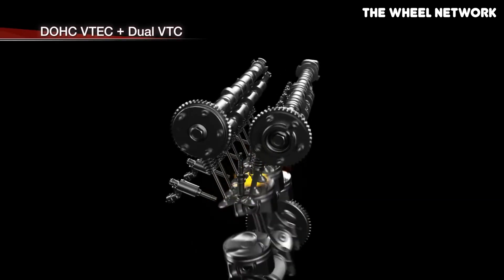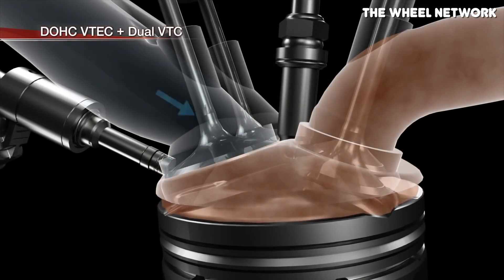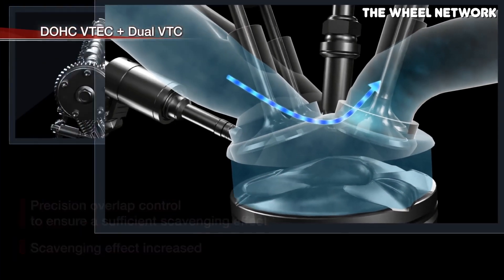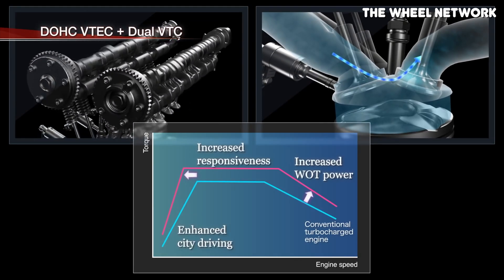It should be noted that neither of these engines use VTEC the way that Honda used to use VTEC on their older K20A engine. Older K20A engines have VTEC on both the intake and the exhaust cam with VTC on the intake cam. This is totally different from the K20C1 and C4, which only have VTEC on the exhaust cam, but they have VTC on both the intake and exhaust cam. The dual VTC system allows for valve overlap to be adjusted at any RPM or any load, which basically makes the engine way more efficient and allows it to make a little bit more power.